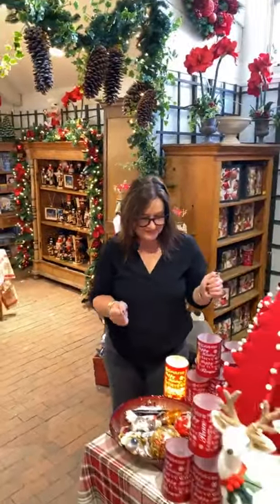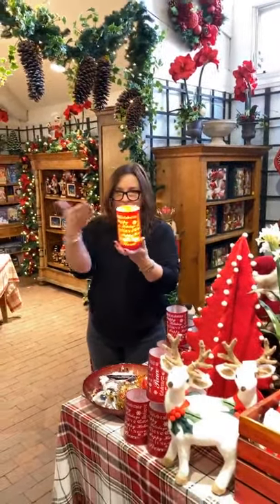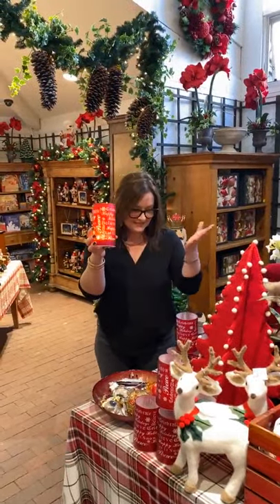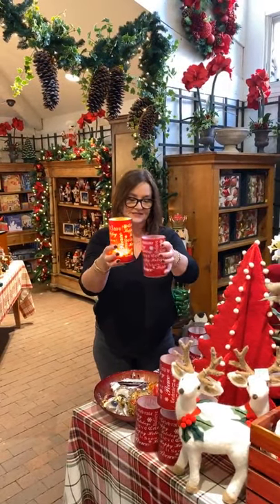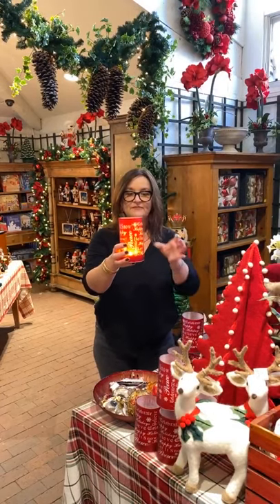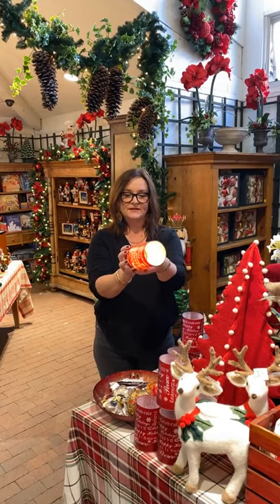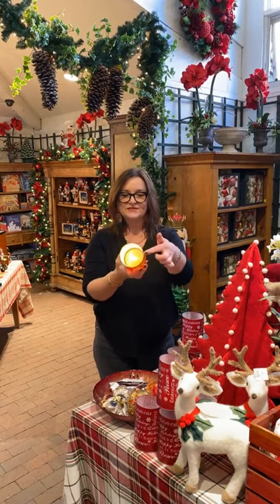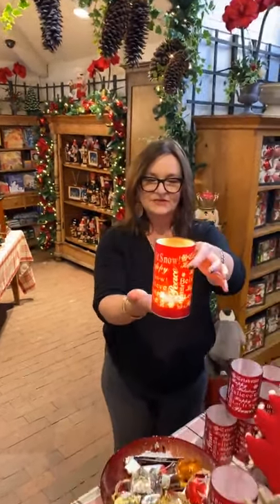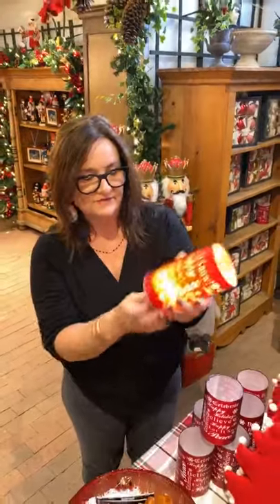A couple of other things that I wanted to bring to your attention — popular hotcakes. This lantern comes in three different sizes and they look wonderful grouped together. These have been really, really popular. We have another shipment coming in. It's nice because it's an LED and it's battery powered. So if the dog's tail accidentally knocks it over, you're not going to set the house on fire.